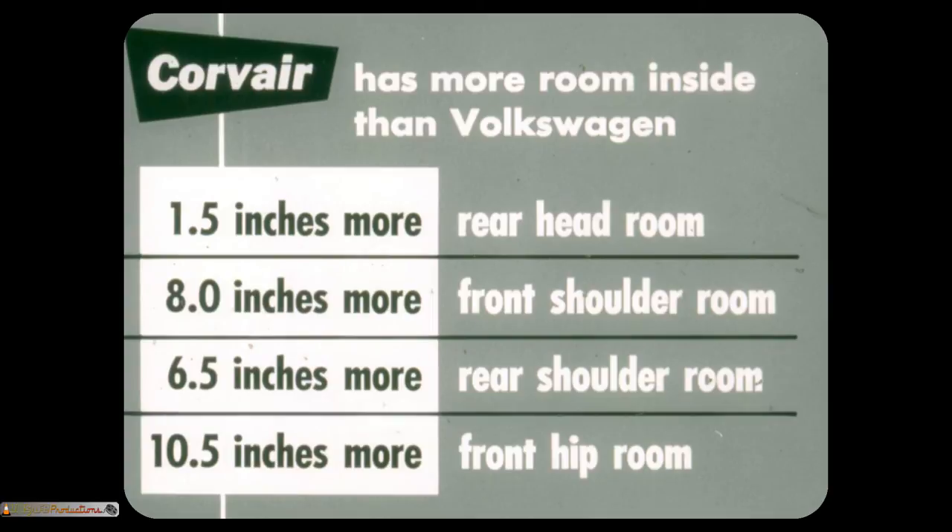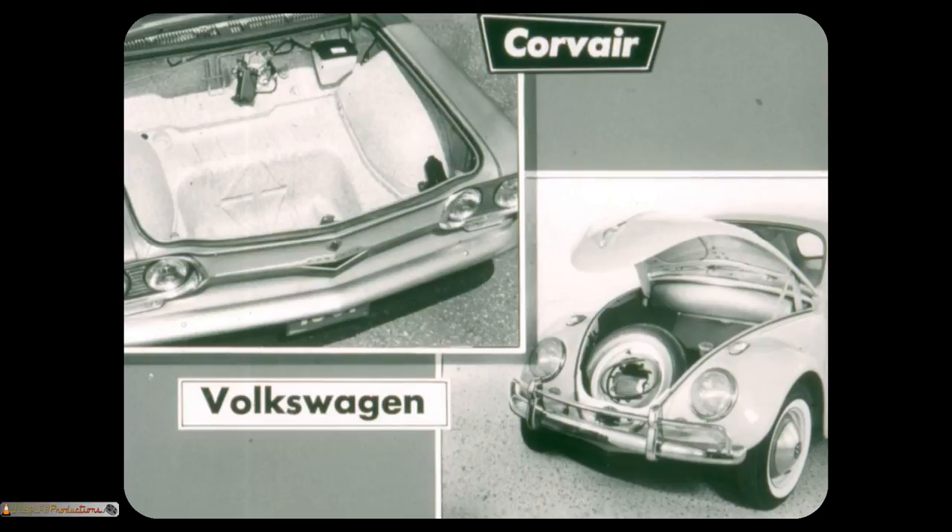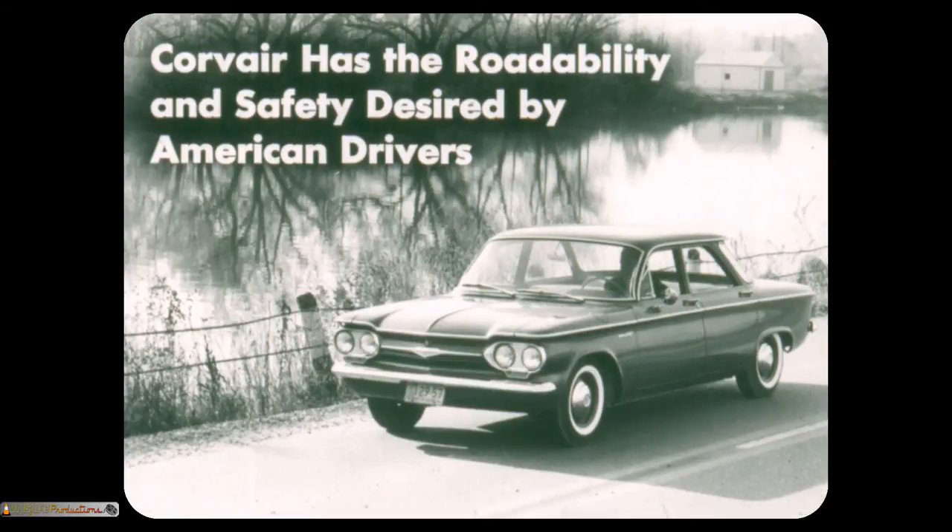Yes, Corvair has more room inside than Volkswagen: 1.5 inches more rear headroom, 8 inches more front shoulder room, 6.5 inches more rear shoulder room, 10.5 inches more front hip room. Corvair has more than four times as much luggage-carrying capacity in the front compartment as Volkswagen. If more room is desired, Corvair provides it with the optional rear fold-down seat. Corvair has the roadability and safety desired by American drivers — more solidly built, more road weight, a longer wheelbase with wider front and rear wheel treads, longer, wider, but lower, and safety plate glass in all windows as well as the windshield.